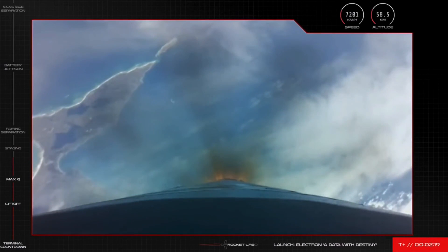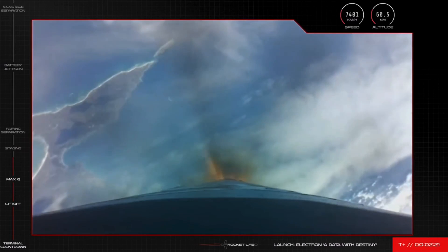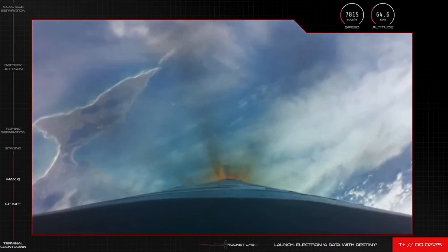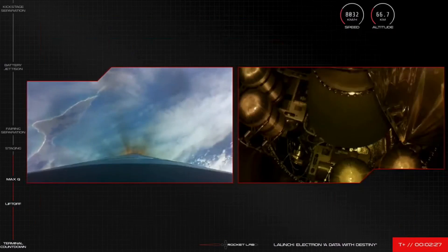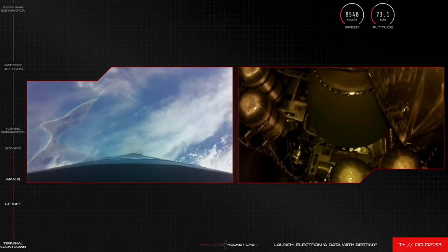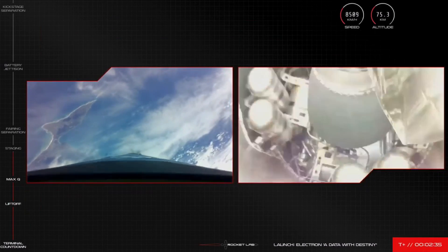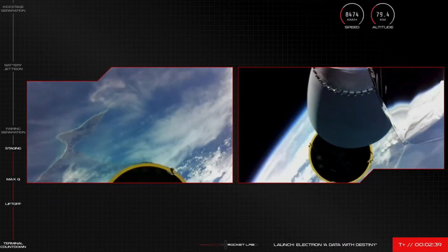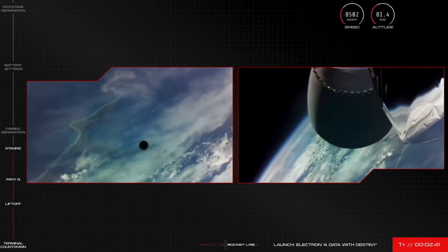15 seconds to MECO. MECO confirmed. Stage separation successful. Stage 2 ignition.